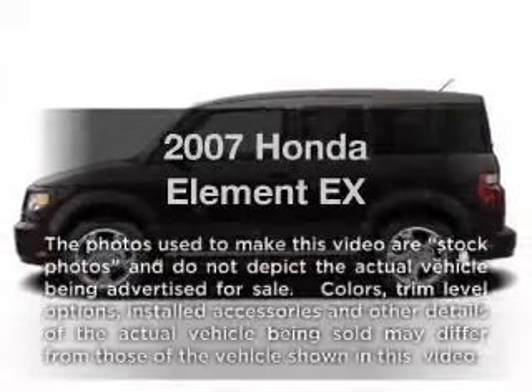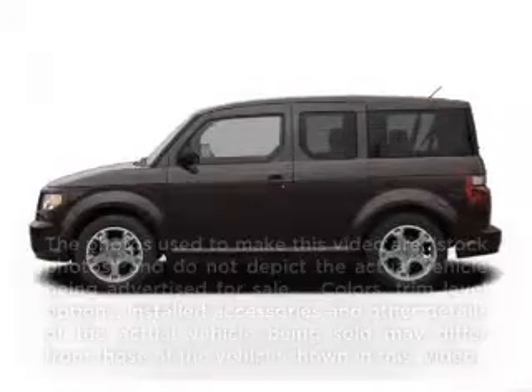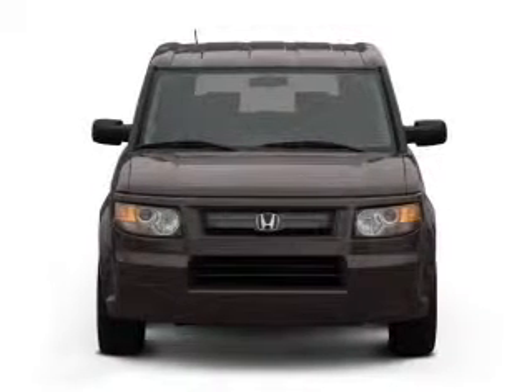Imagine yourself in this 2007 Honda Element. Everything you need under one roof with this great vehicle.